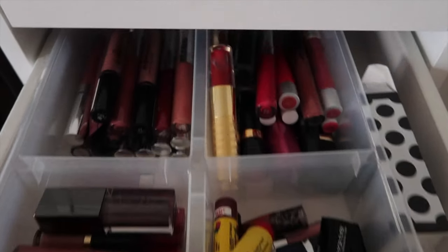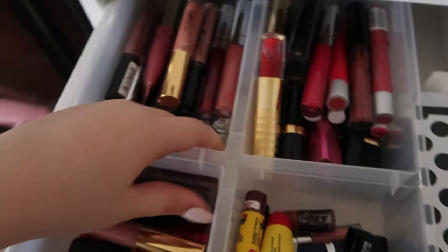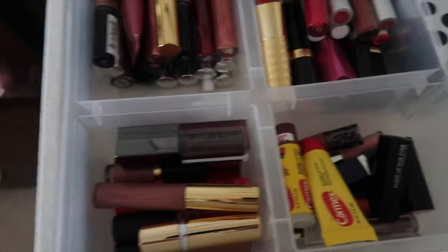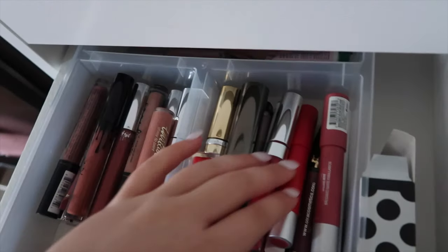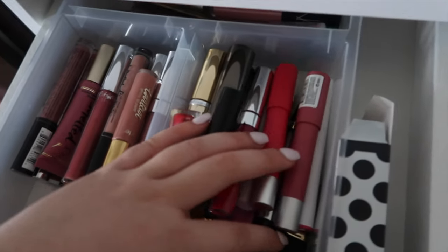Probably my biggest and fullest drawer is my lipstick drawer. I got this organizer from Ikea. These aren't in any particular order — some are liquid lipsticks, some are normal lipsticks, and there's a gloss in there too. There are also some samples in the back.